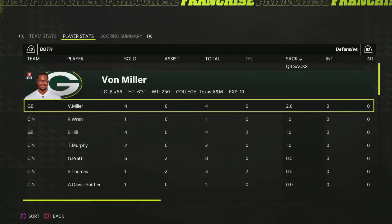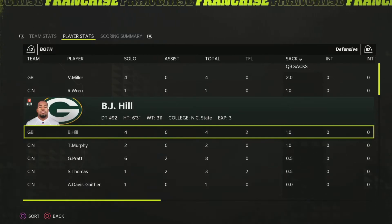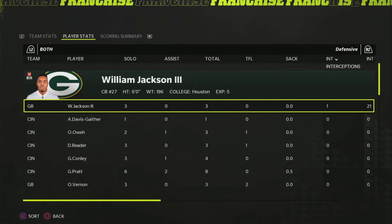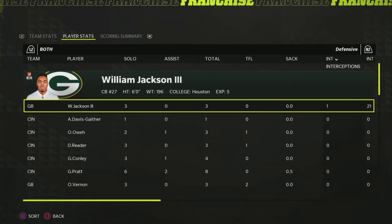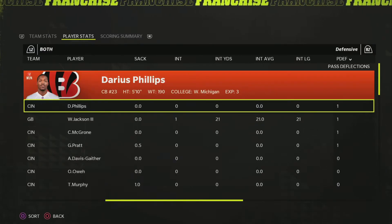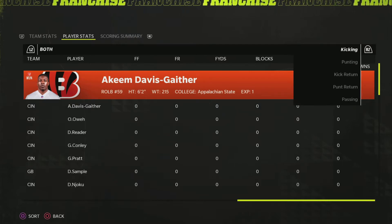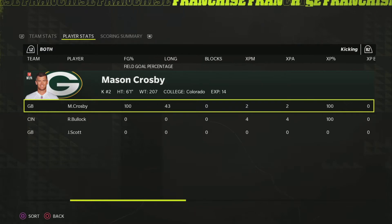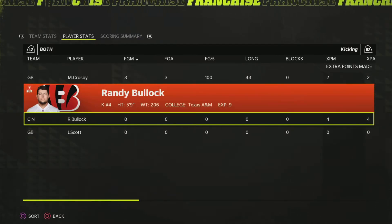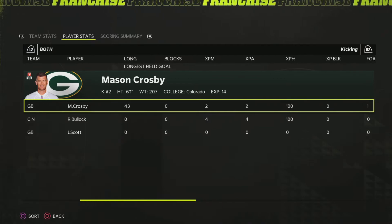On defense, Vaughn Bell had 11 tackles, Jesse Bates with five. Zedari Smith had three tackles for loss, Olivia Vernon two, B.J. Hill two, and Solomon Thomas two — Thomas has been very good for them all year. For sacks: Von Miller with two coming off the edge, Renault Wren with a sack, B.J. Hill with another, Trent Murphy with full sacks, and Pratt and Solomon Thomas combined for a half sack. William Jackson got the interception — playing much better here than he has in real life this season. Mason Crosby was very good, making kicks from every range given the opportunity.